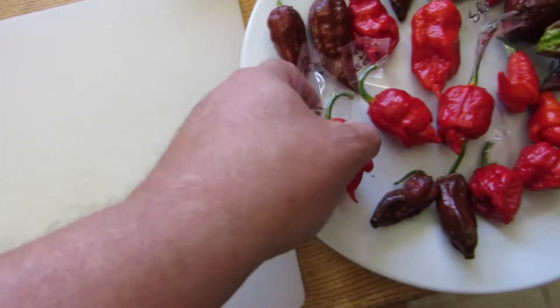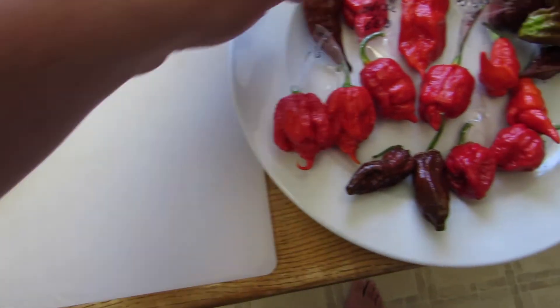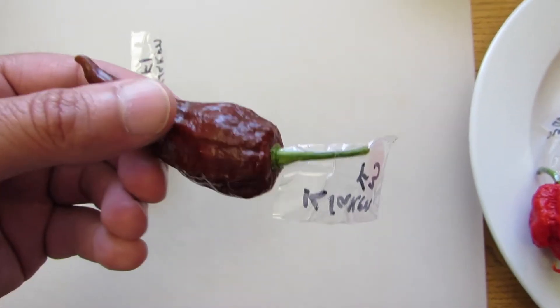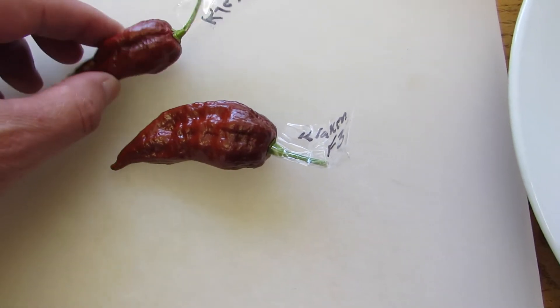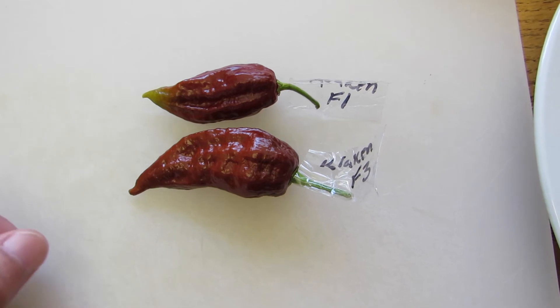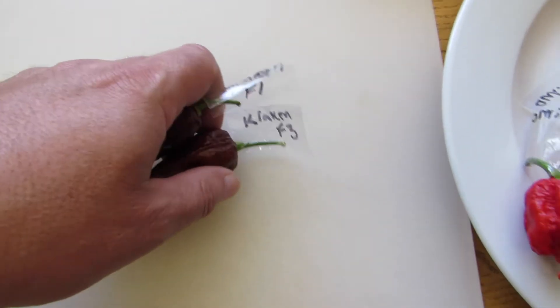Next we have the Kraken — this is a Kraken F3, very nice looking pod, and this is a Kraken F1. The F3 is bigger, very nice. I'm probably going to try to review one of these in the next few days.